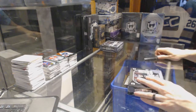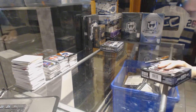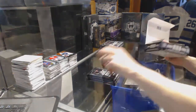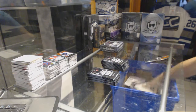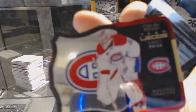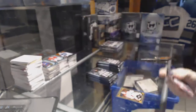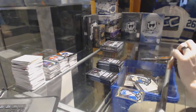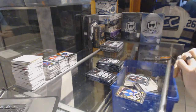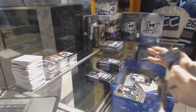Alright guys, box seven. Team logos die cut for the Montreal Canadiens, Carey Price. A marquee rookie for the Predators, Kevin Fiala. Rainbow for the Senators, Mark Stone, and a marquee rookie for the Senators, Matt Puempel. Rainbow for the Panthers, Jaromir Jagr, and a marquee rookie for the Flames, Emile Poirier.